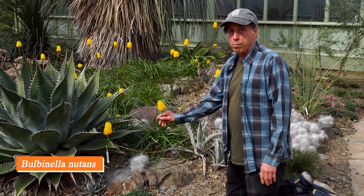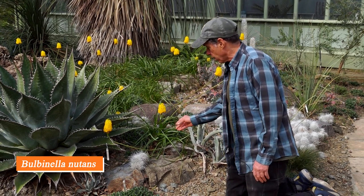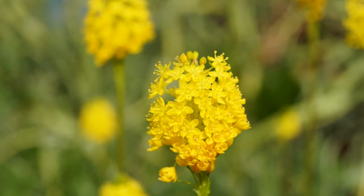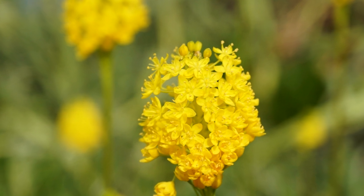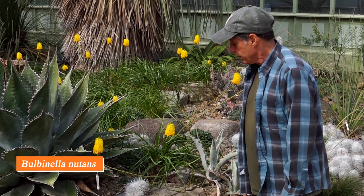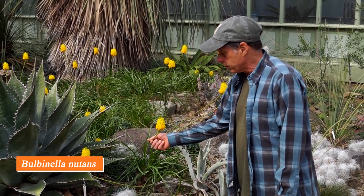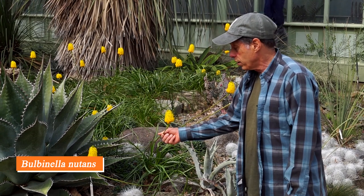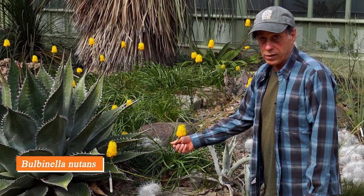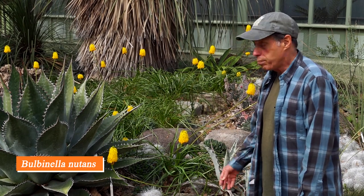Here we have Bulbinella nutans. It's in the same family as the aloes but with a very different look — almost grassy leaves that are somewhat succulent, and beautiful clusters of yellow flowers. A Bulbinella is actually a bulb: it's dormant all summer long and not even visible, then in the fall with the rains the leaves come out. Around late February and March we get these beautiful clusters of bright yellow flowers, then in springtime it'll start to die back and go dormant all summer long.